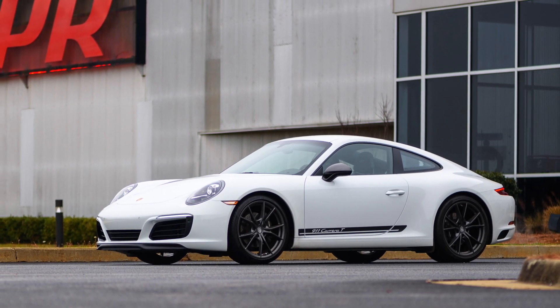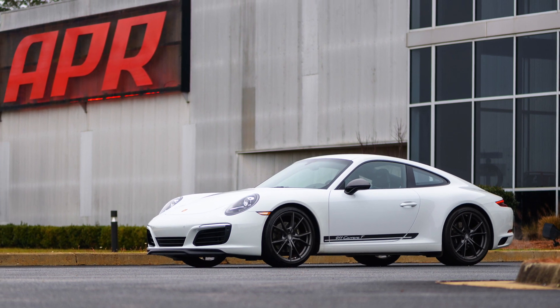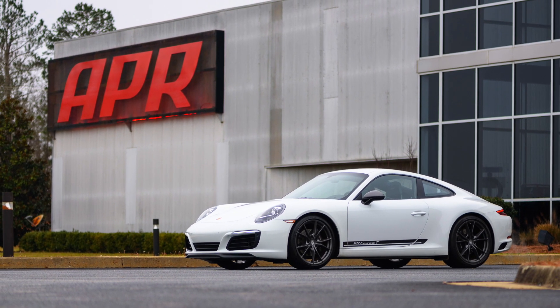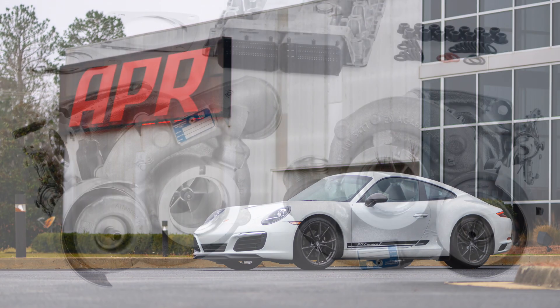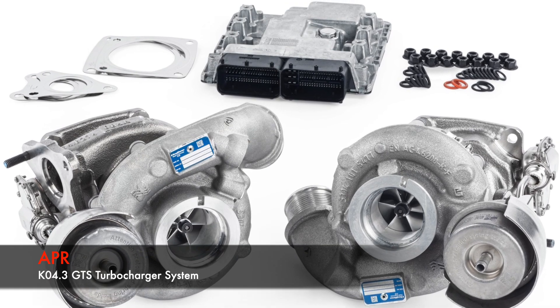Everyone loves a wolf in sheep's clothing. Maybe you don't want a GT3's extracurricular aerodynamic add-ons, but want enough power to make a GT2 RS owner blush. APR has the solution in their GTS turbocharger system.